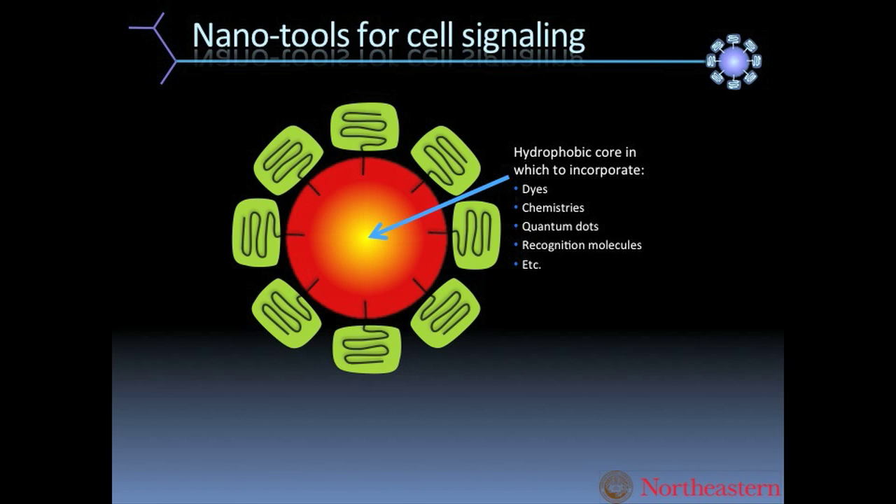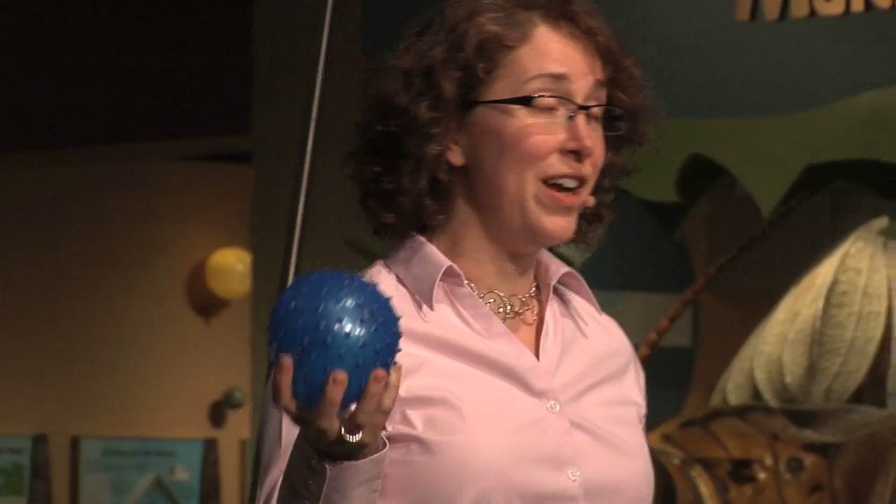I create nano sensors, which are depicted here. They are about 100 nanometers in diameter, and what they really are is not much different from a plastic ball.